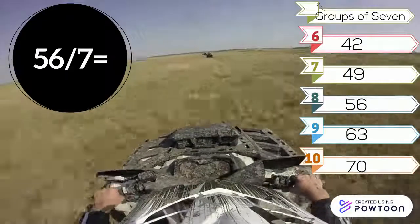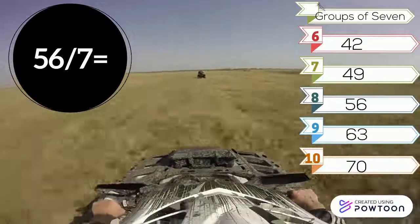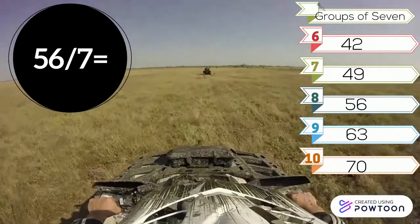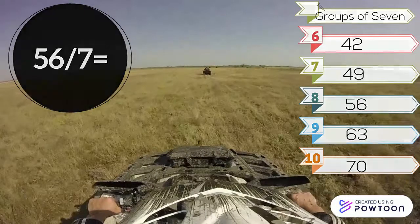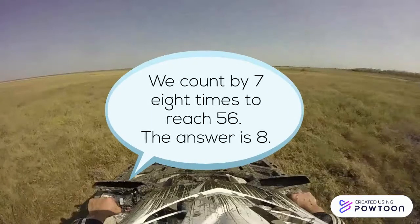56 divided by 7. Look at the groups of 7: 6, 42, 7, 49, 8, 56, 9, 63, 10, 70. We count by 7 eight times to reach 56. The answer is 8.